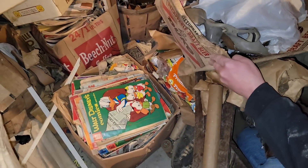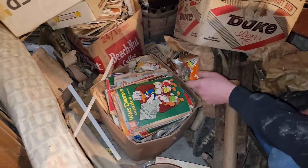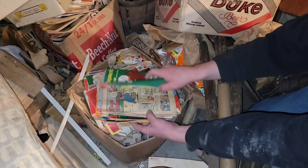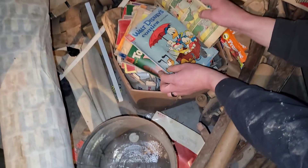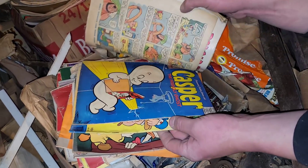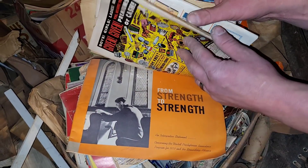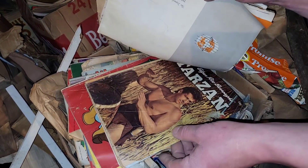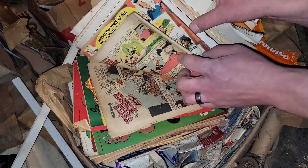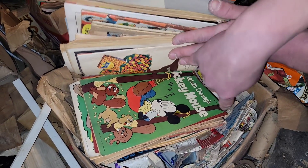Some junk and then — oh ho ho! Look at what we found underneath there. Holy smoke. All these comic books! Ten cent comics. Porky Pig, Casper, Elmer Fudd, Donald Duck. We've got Disney stuff, Tarzan, Donald Duck, Uncle Scrooge — my favorite, swimming in his money — Mickey Mouse. All ten cent comic books.